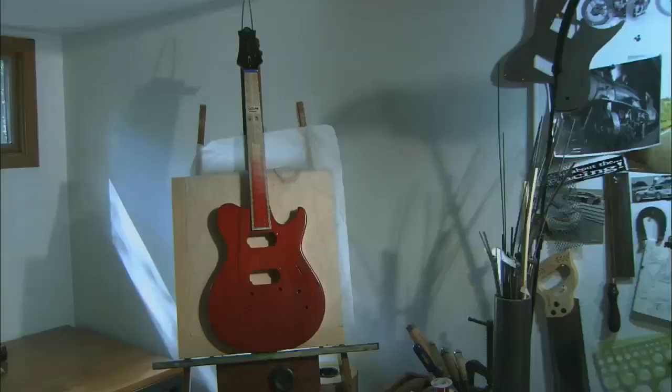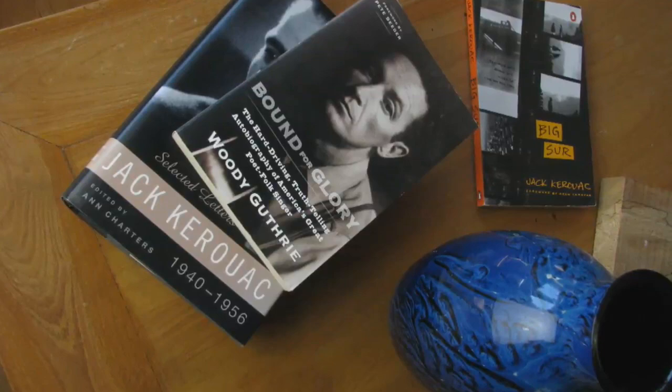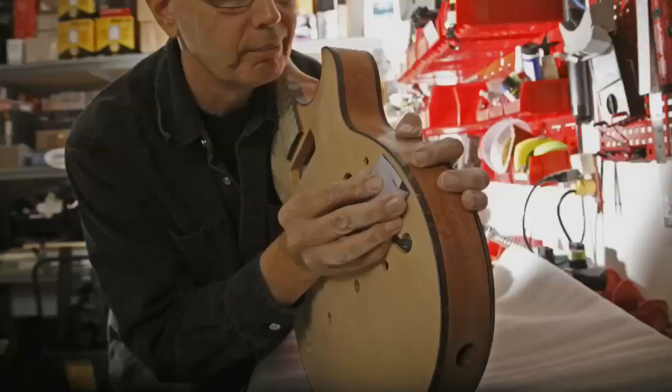Long before his hands begin their labor of love, Joel Danzig dreams up guitars with some definite DNA. It's totally about surrounding myself with inspiration, and almost in a subconscious way, building an instrument to a theme.